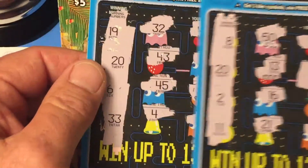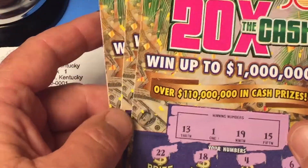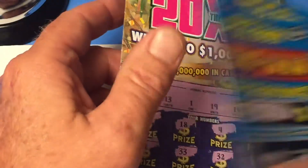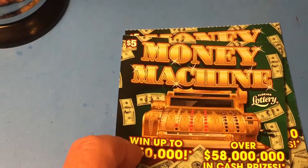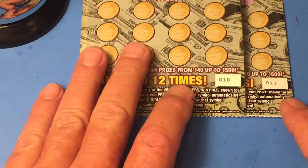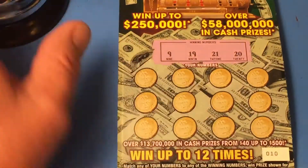We scratched him a couple tickets, he won $15, and then I got three more tickets and he ended up winning $10. Then he sent me a message and asked me to play two of the money machines. So I've got ticket number 10 and ticket number 11. Let's see what we can get for Scratching Kentucky.